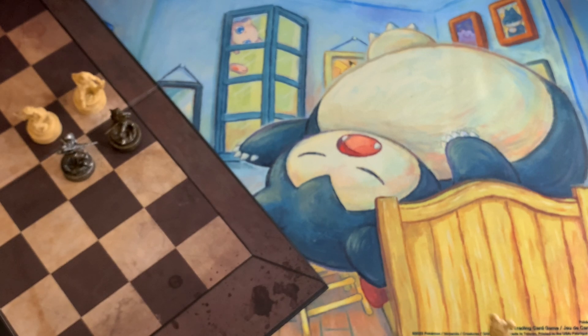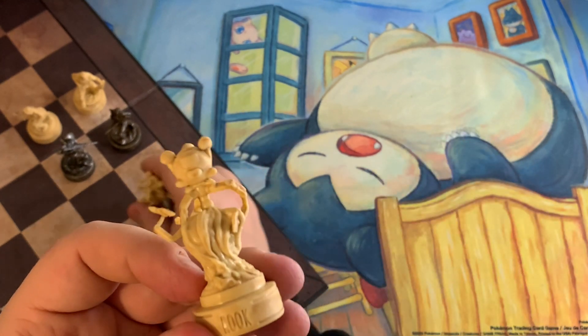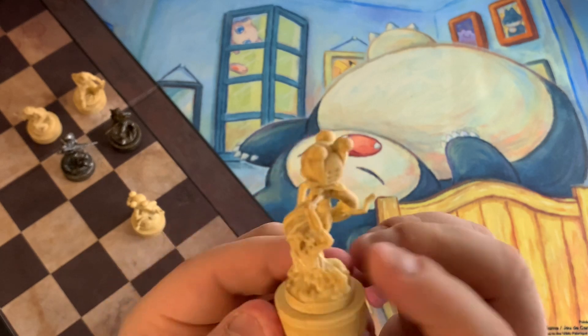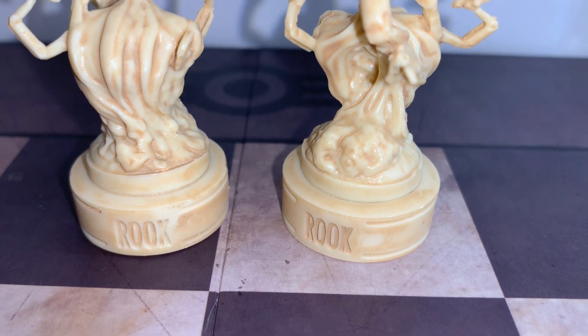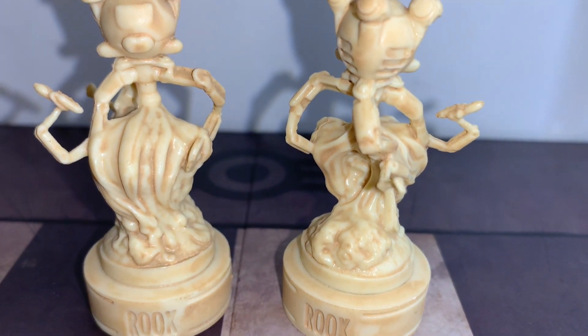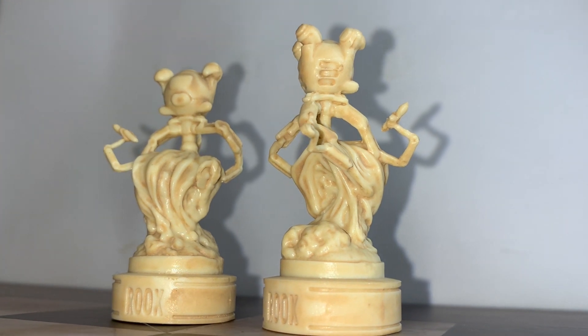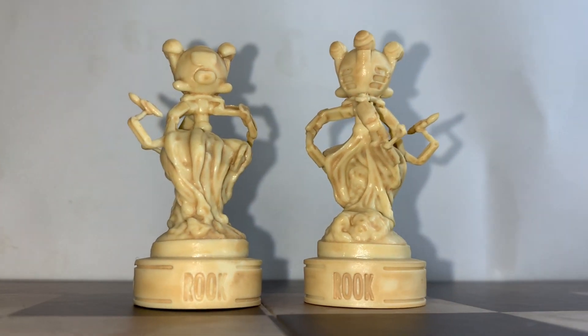And then we'll go for the white team again, and this time we've got the Rooks. And these are Mr. Handy's. So we get two of these — obviously two Rooks per board. And if you can get in there, I will also get some additional shots so that you guys can see these properly. But these are incredible. And if you look at the way he's sort of floating — I'm not sure what he's floating on.